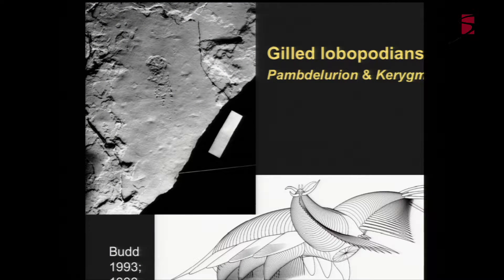Moving one step up in the stem lineage, you have a group called the Gilled Lobopodians. These are two taxa from Sirius Passet in Greenland - a very unusual and very old site. You have similarities to Lobopodians in that you have a soft body and paired annulated limbs, but with the addition of wide flaps out the side of the body, much more complex head appendages, and mouth structures. It does seem amazing to go from that fossil to this reconstruction, but there is quite a bit of material.